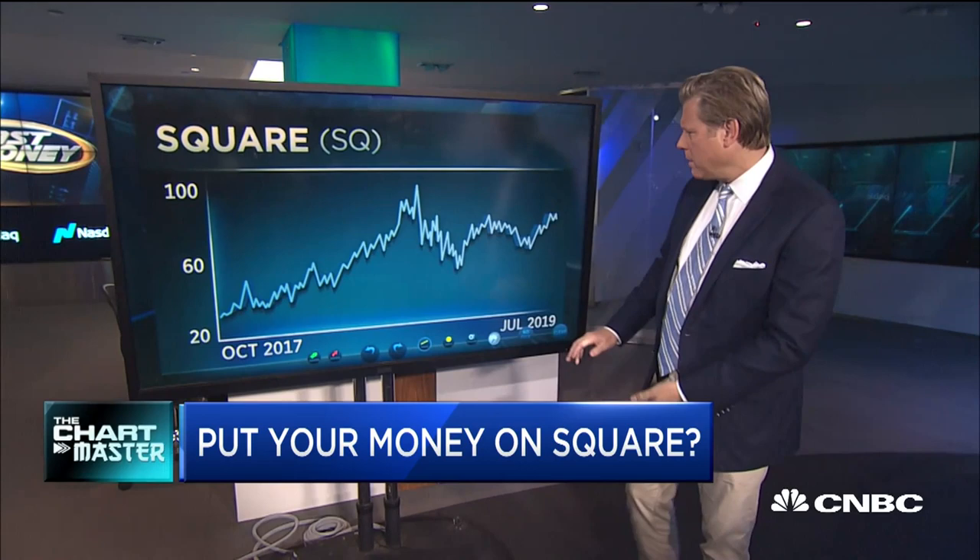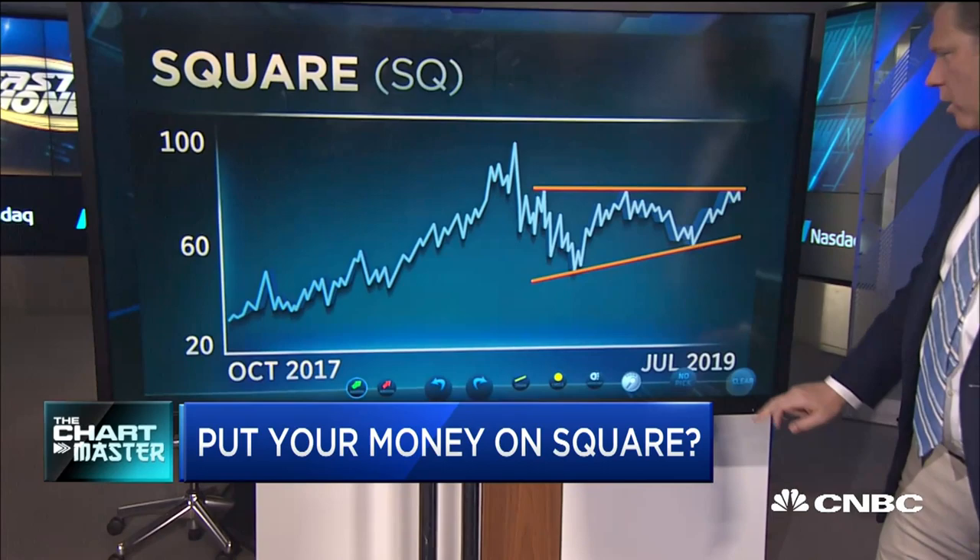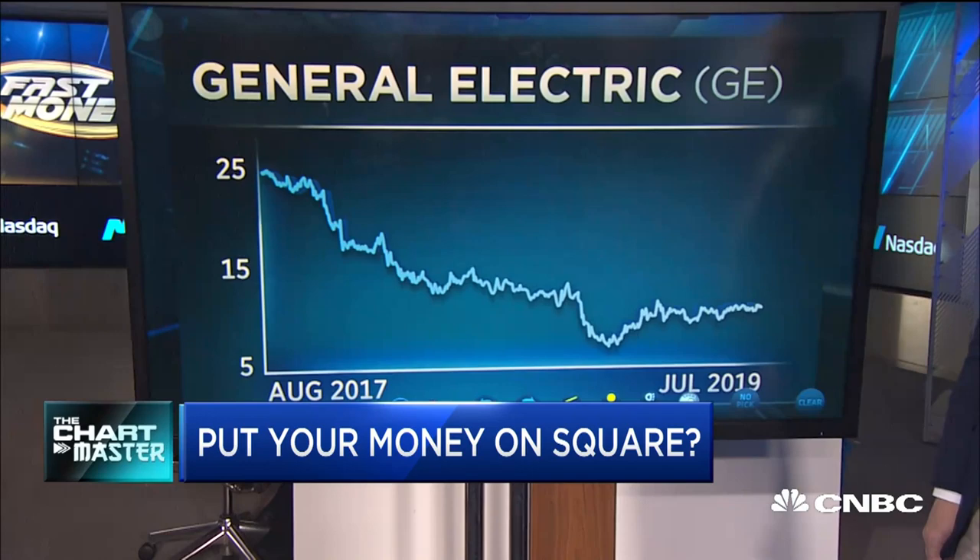Starting with Square, a lot of tension here, but you can draw the lines many different ways. You can see well-defined tops at a common level, and the presumption is that we're going to break out from these well-defined tops. That's a nice setup — you can see how symmetrical. The green arrow: the betting is this way. Another way to draw the lines for Square would show the same presumption: after a great run-up and a big period of tension, resolution up and out.